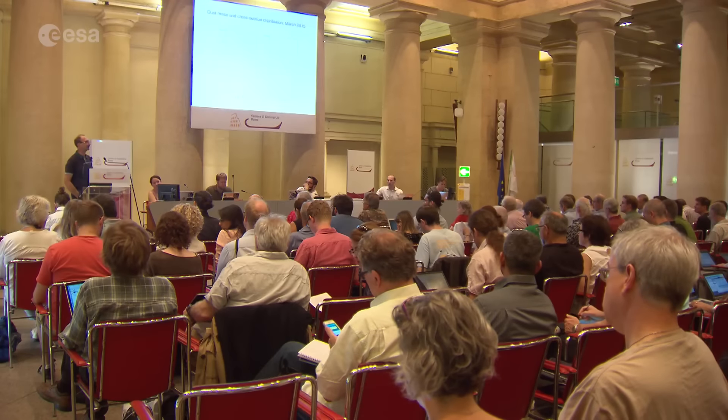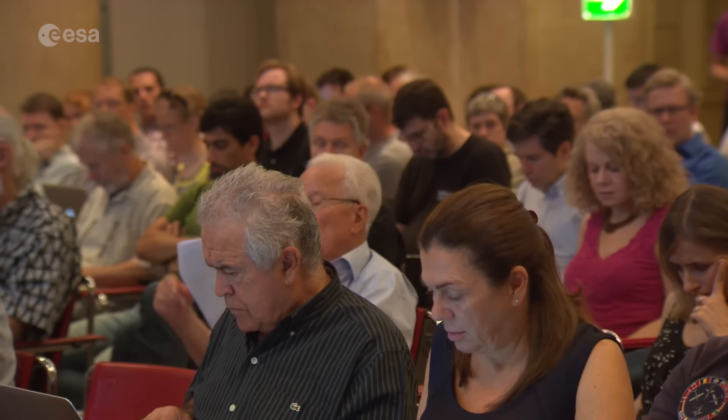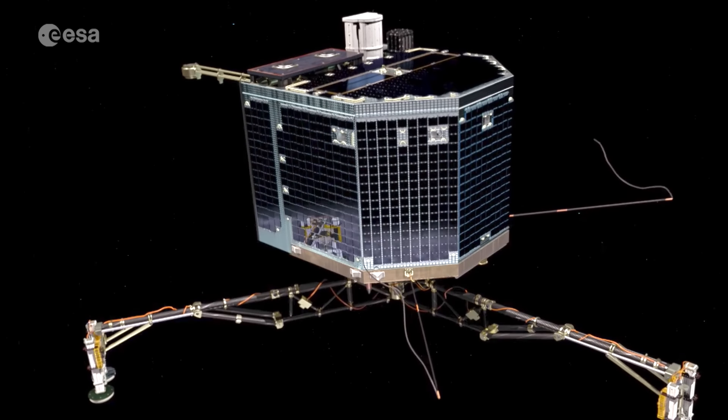Mission scientists from the 21 instruments on board Rosetta and its Philae Lander, which was finally switched off in July, have combined findings to gain a more complete picture of the comet. In particular, what we have observed is that the nucleus is composed of a mixture of materials like minerals — silicates and sulphides — which have been formed in the inner part of the solar system, close to the Sun, at relatively high temperatures.